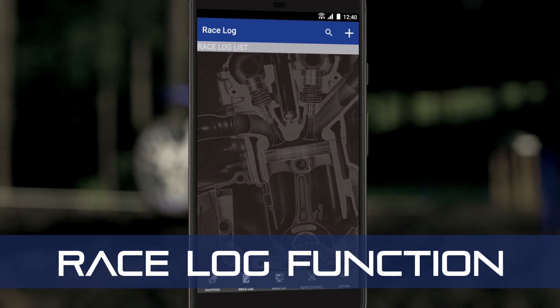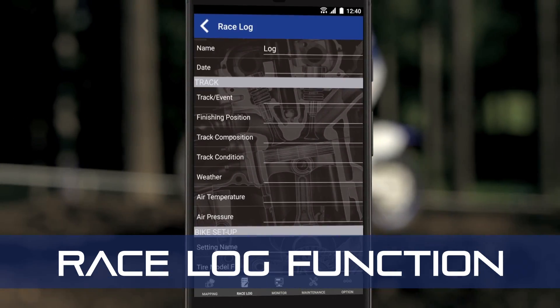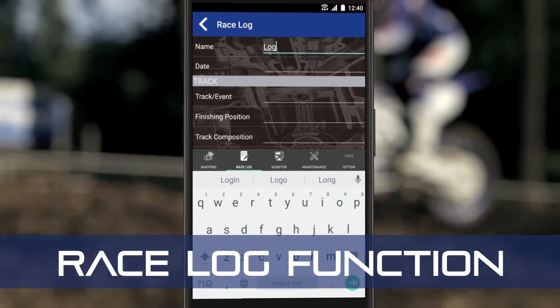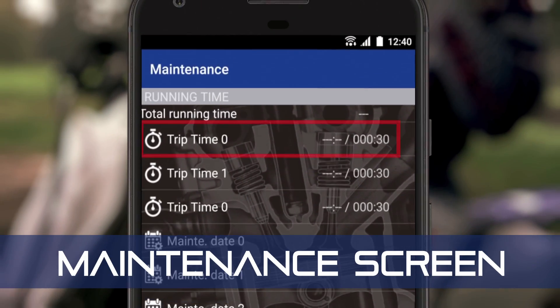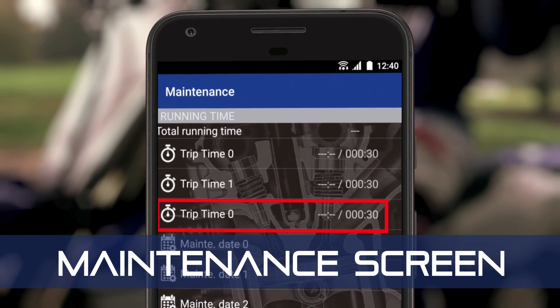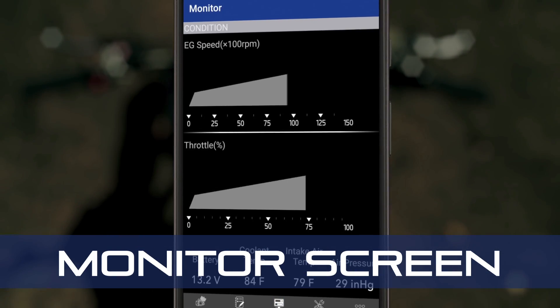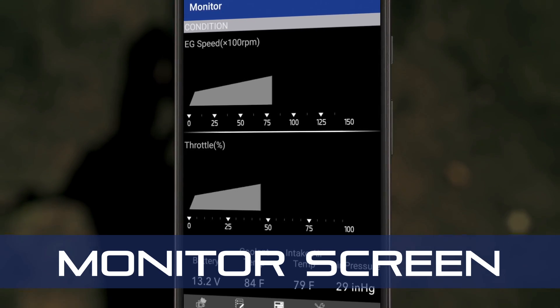Yamaha PowerTuner also includes a race log function that lets you archive a running dataset on your bike's settings and the events you've run. A maintenance screen with multiple trip meters that keep track of running hours and can run engine diagnostics. And a monitor screen that displays multiple machine operating conditions in real-time.